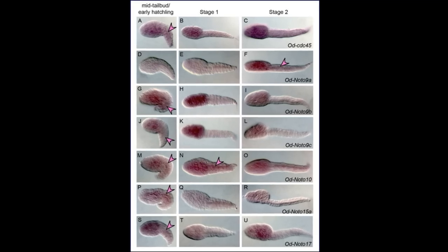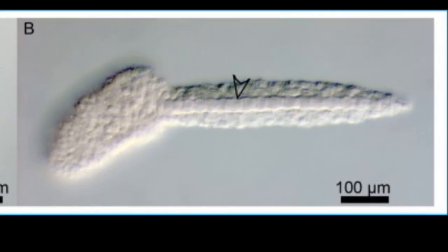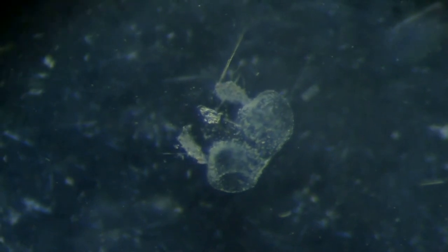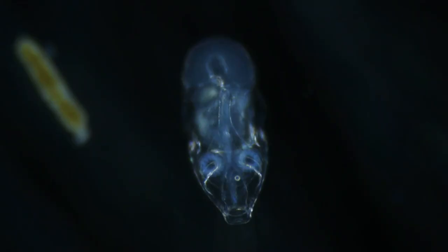Larvacean embryos develop fast, and they become reproductive adults quickly. A young larvacean may build its first house 12 to 20 hours after it's conceived. Most species are hermaphrodites. They reproduce sexually by releasing eggs and sperm into the sea, and die shortly after. Some species only live a few days.